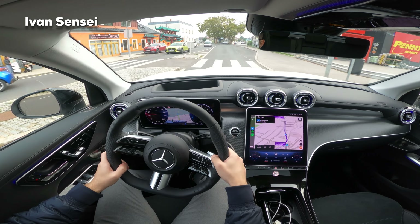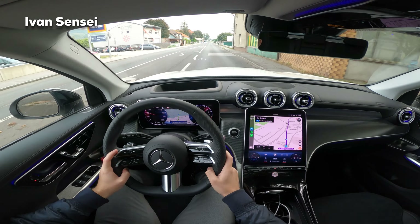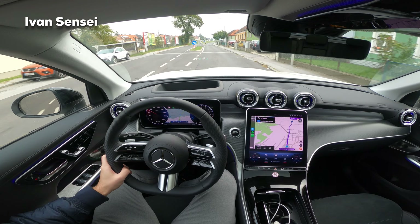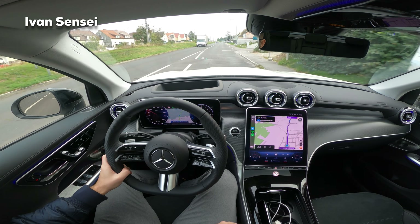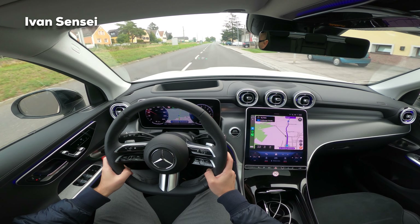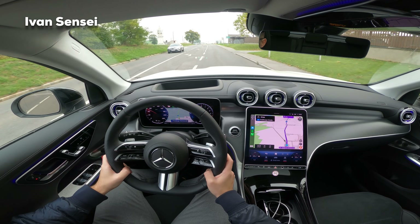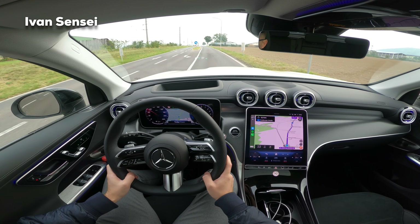If you're in electric mode and push the pedal up to the pressure point, you stay in electric mode. If you push all the way, it kick-starts the combustion engine because it knows you want maximum power. Otherwise it will always keep you in electric mode. This combines the diesel engine - you can also have this version with petrol. We have 197 horsepower for the combustion engine and 136 for the electric motor - together 333 horsepower. This can accelerate from 0 to 100 km/h in only 6.4 seconds.